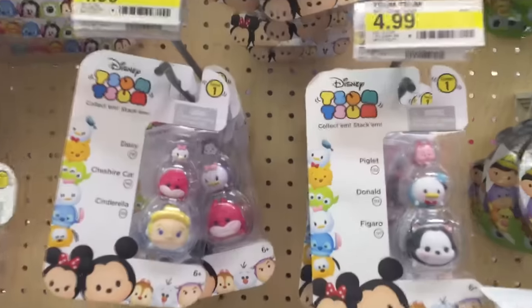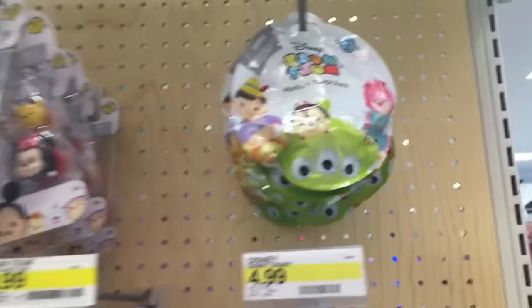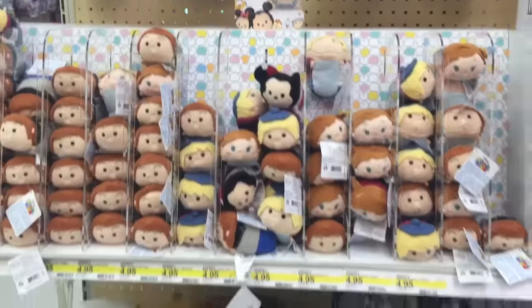And here's a look at the Zoom Zoom section. They have a couple of blind bags from Series 2 and lots of Frozen plushies.